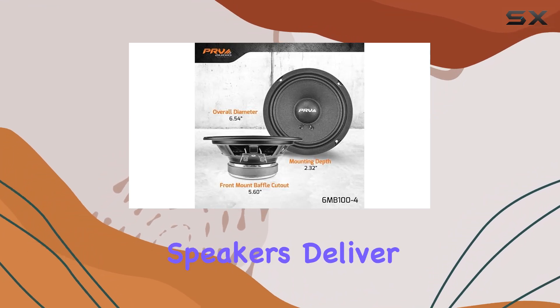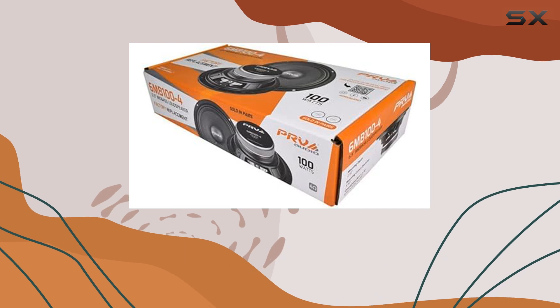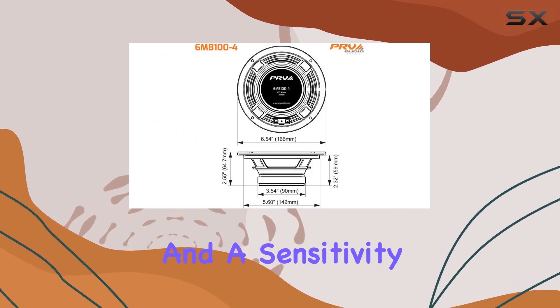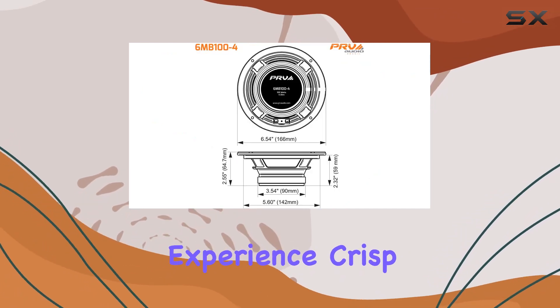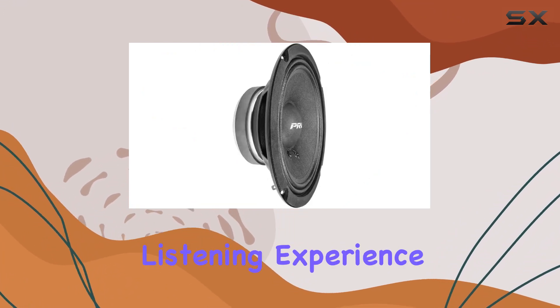But don't let their compact size fool you. These speakers deliver impressive performance with a frequency response range of 90 to 10,000 hertz and a sensitivity of 90 dB. You'll experience crisp highs, detailed mids, and punchy lows that will elevate your listening experience to concert levels.